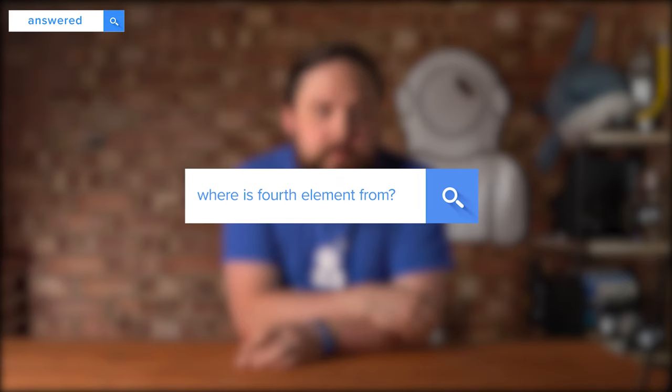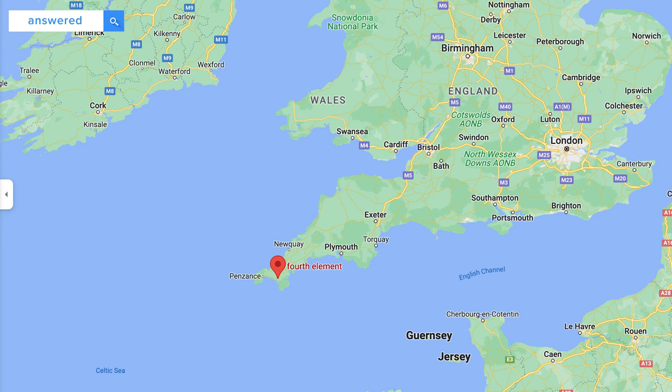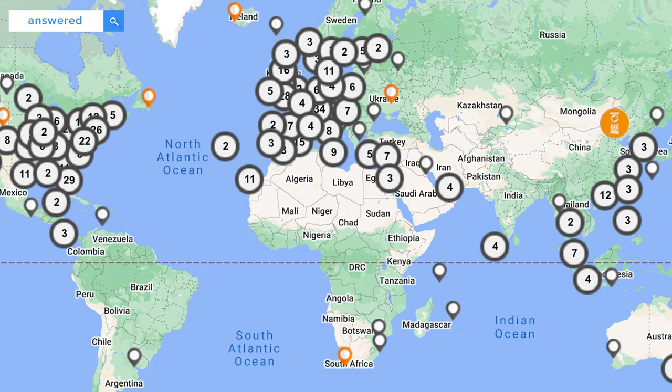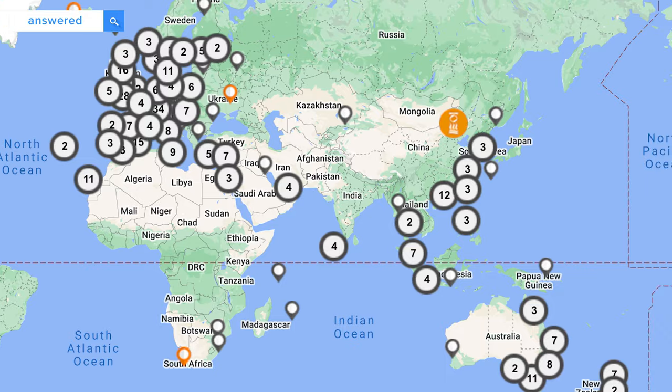Where is Fourth Element from? Fourth Element started in a bar in Sharm El Sheikh, when two guys decided there was a gap in the market and that by combining their individual backgrounds, they could design and manufacture premium dive gear for the modern diver. They created Fourth Element in 1999 here in the UK, and right now their headquarters are in Cornwall on the southwest coast. They also have a dealer network on pretty much every continent — from Hawaii and mainland United States to Europe, Asia, as well as Australia and New Zealand — but their headquarters is right here in the UK.